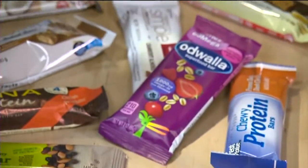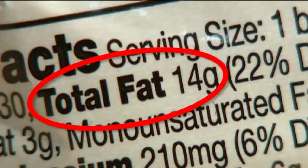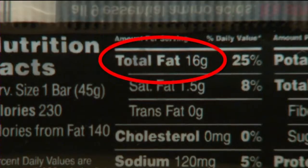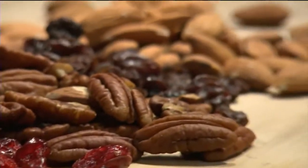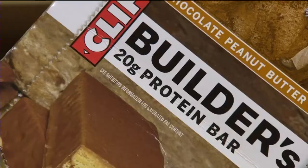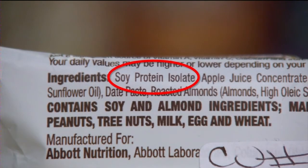Consumer Reports evaluated 28 bars and rated them for nutrition and taste. It is important to look beyond fat and calories — check the label and look for real foods like fruit and nuts. Lots of bars boast about their protein content, but watch out for soy protein isolate when it's listed as the first ingredient. It's a processed ingredient that manufacturers put in to boost protein content. It's better to get most of your protein from natural sources like nuts.